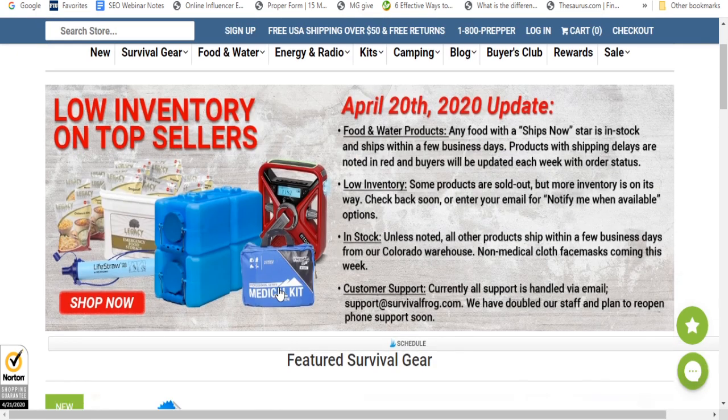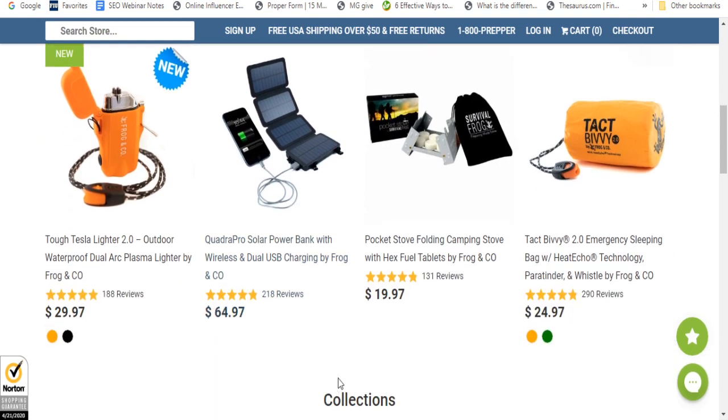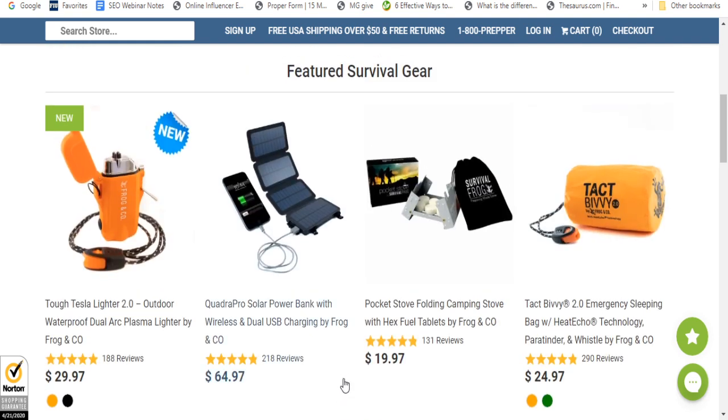I just wanted to show you this because it has some really neat stuff. Now, Amazon warehouses in New York and New Jersey are on strike, and a few employees had contracted COVID-19. They're saying it's not going to interrupt deliveries, but they might not be able to get you the items you're looking for. So I was looking for different alternatives — and this is a great website. They have a solar power bank right here, wireless and USB charging by Frog and Company. This is awesome.